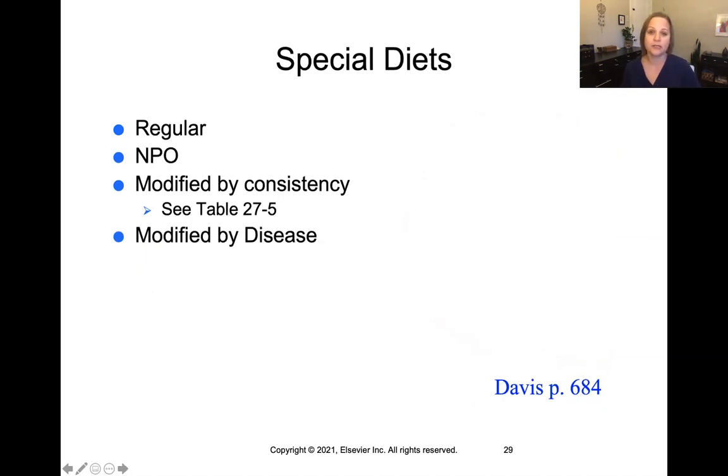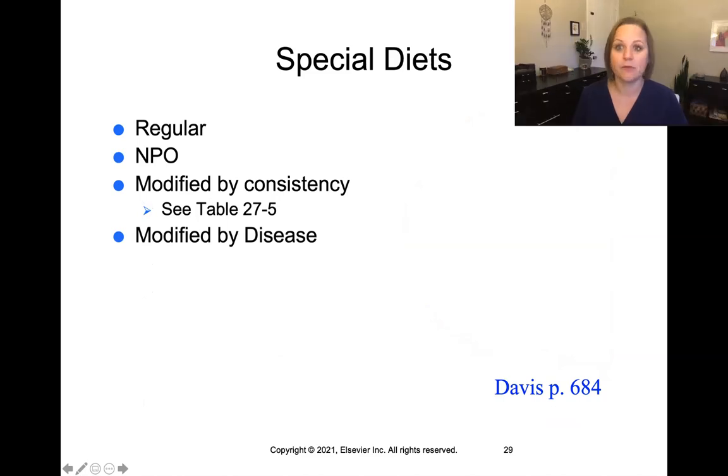There are a number of special diets you'll see with hospitalized patients. Common ones include regular diet or NPO. NPO is Latin for non-per-os and means nothing by mouth — no medications, no liquids, no foods, nothing by mouth. Surgical patients are often on NPO diets before surgery, and if they eat something while supposed to be NPO, it could push their surgery back and delay treatment. Table 27.5 in your Davis text has a good explanation of diets modified by consistency or by disease — we'll talk more about special diets in class.